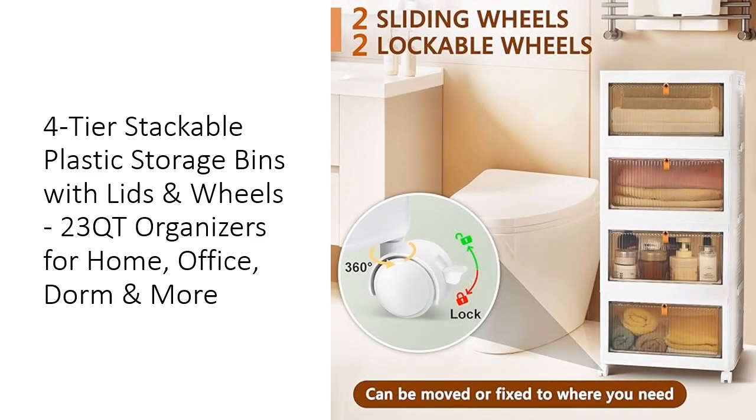Versatility is key with these multifunctional storage bins. Use them indoors or outdoors, in your bathroom, kitchen, bedroom, or even your car. The clear doors with magnetic buckles provide secure closure while allowing you to easily see and access the contents. Whether you need a dresser for your bedroom, a bookshelf, or a dog food storage container, these bins are the perfect solution.